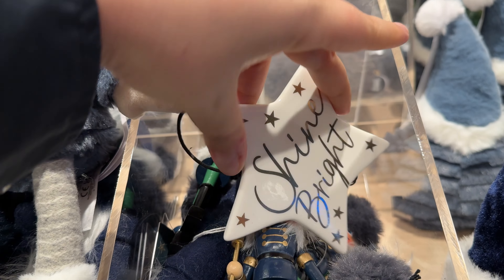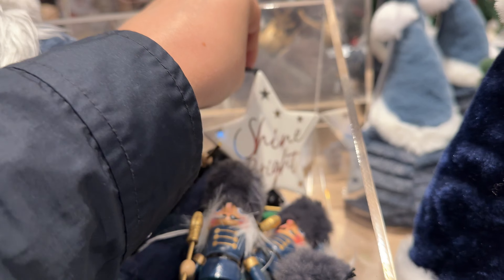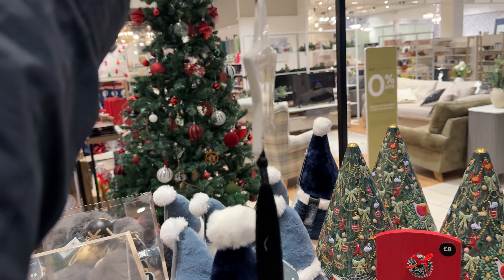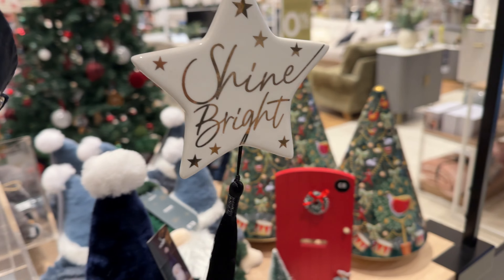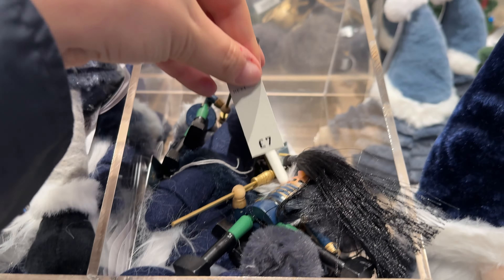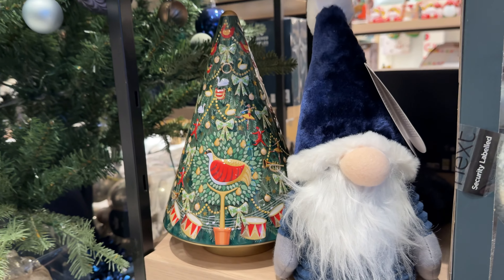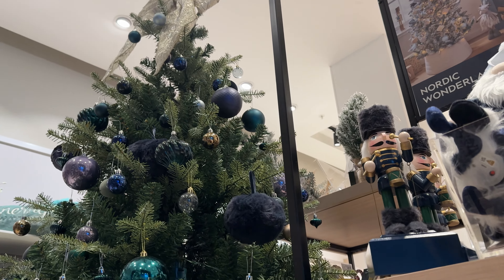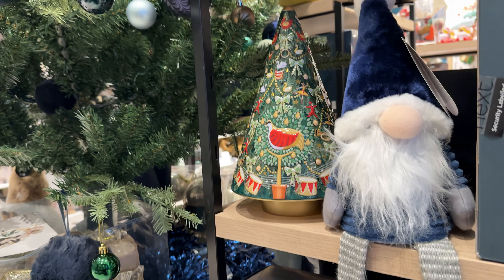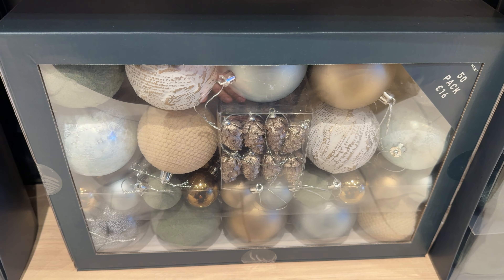And this star is amazing — the message is 'shine bright, all the time, anywhere.' I think it's made of ceramics. You can see how Next is keeping up with trends — they're using dark navy colors and dark emerald colors, which have been the trendiest ones this year.